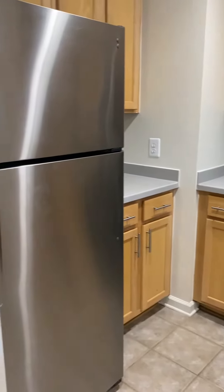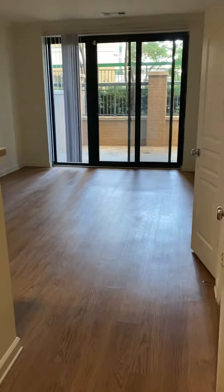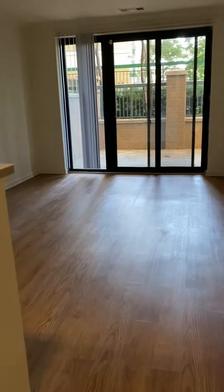There are lots of cabinet space which is really open to the living room. You have hard surface flooring throughout the living room as well.